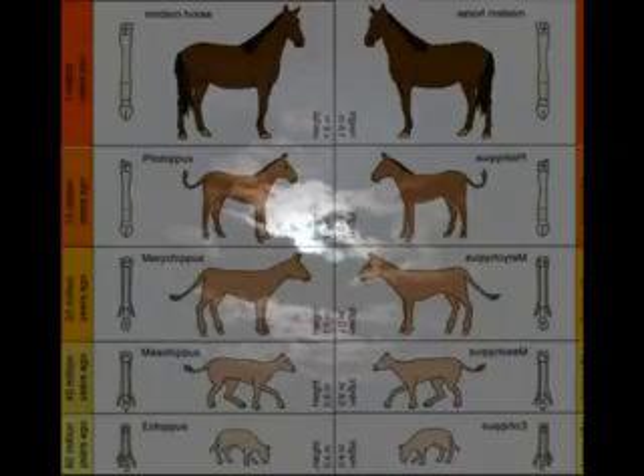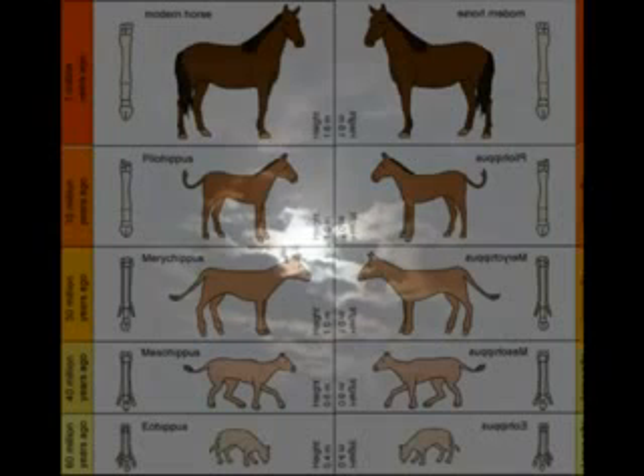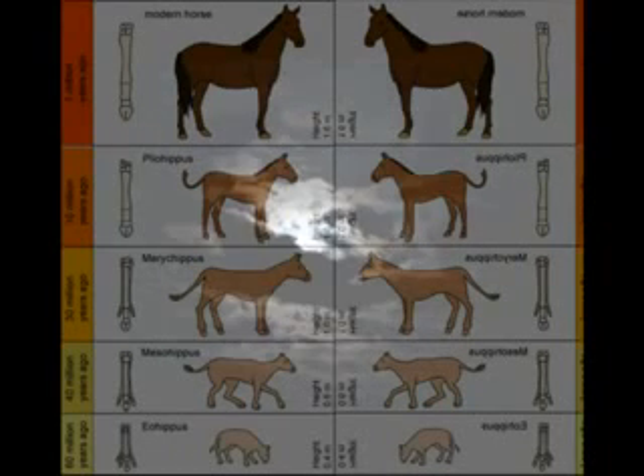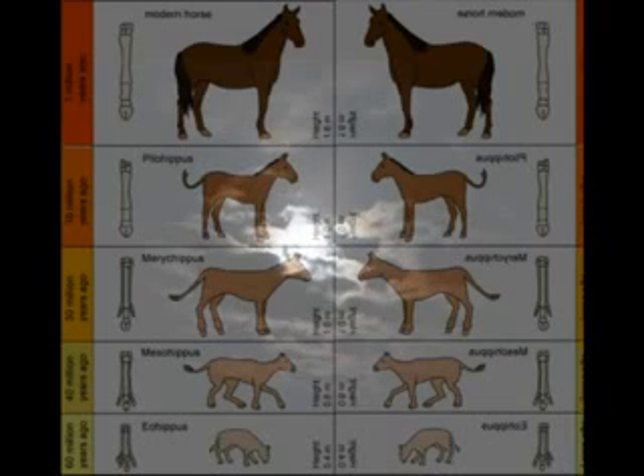Number nine: horse evolution fraud. The clade depicting horse evolution was known to be false for decades, but it still ended up in high school and university textbooks. Dr. Niles Eldridge, the curator of the American Museum of Natural History, states: "I admit that an awful lot of that has gotten into textbooks as though it were true. The most famous example still on exhibit is the horse evolution exhibit prepared perhaps 50 years ago — presented as literal truth in textbook after textbook. I think that is lamentable." Dr. Eldridge knew the horse evolution depiction was a fraud, yet it remained on display.